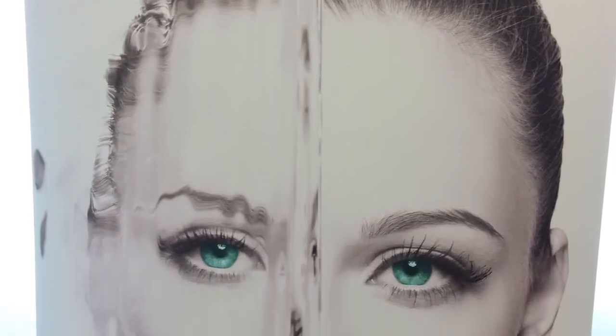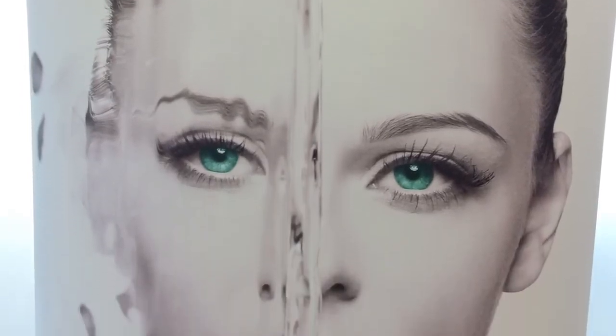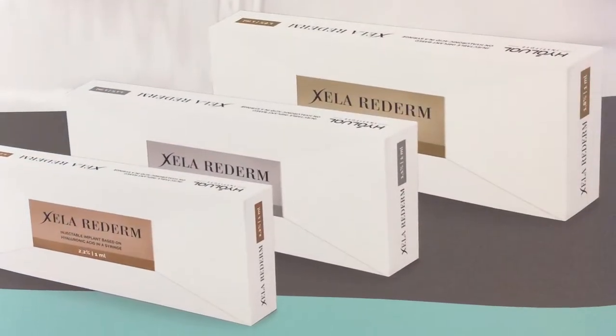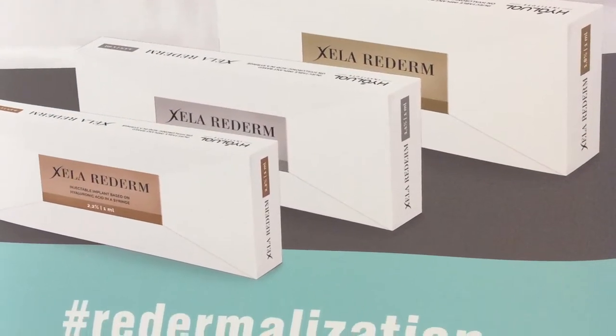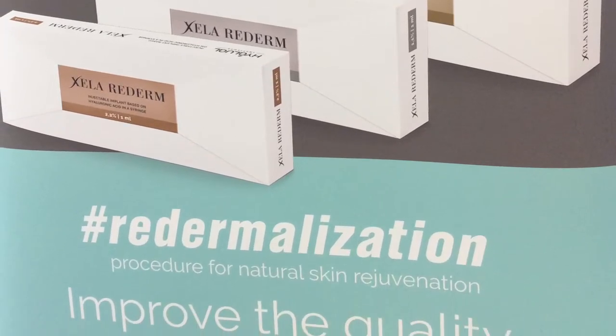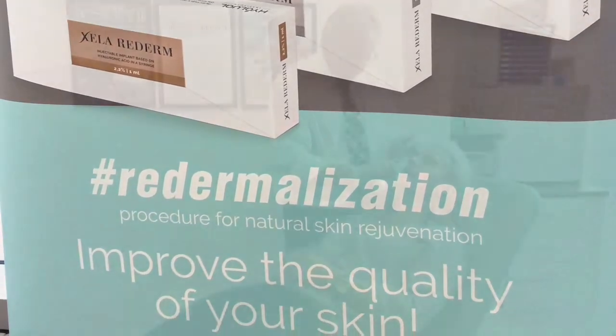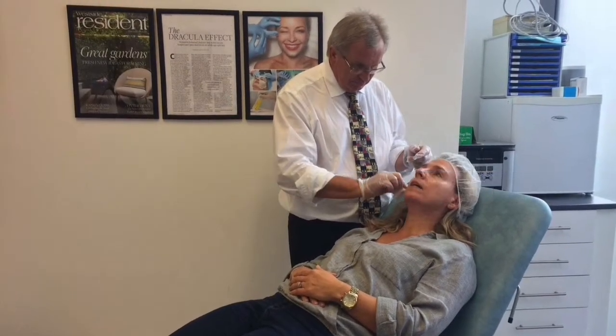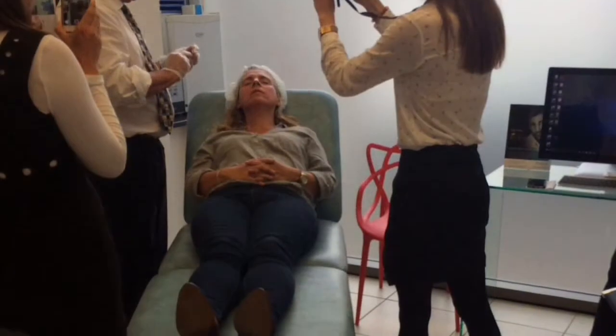We are very proud to announce the introduction of redermalisation using high HA for rehydration and rejuvenation of the skin. This treatment is also known as bubble therapy. It's innovative, it's new, it's revolutionary.